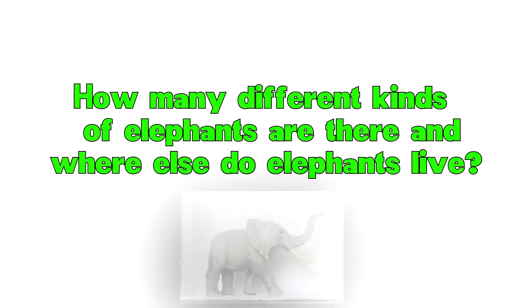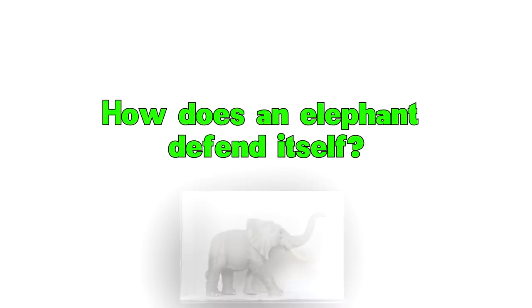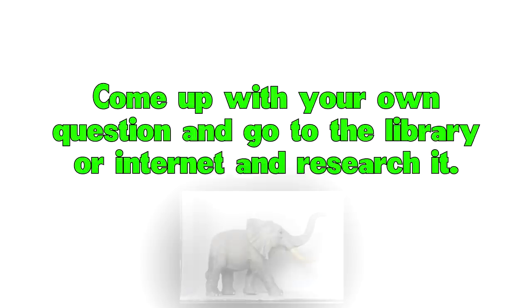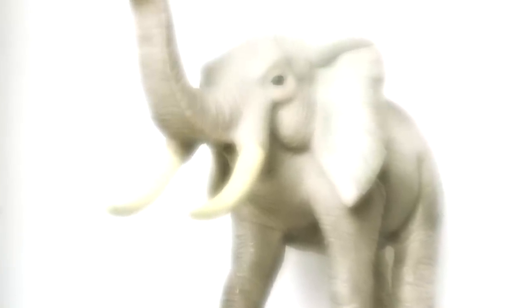What are elephants used for — circus, transportation, or helping people do work? Look up information on these things. How does an elephant defend itself? Come up with your own questions and go to the library or internet and research it.